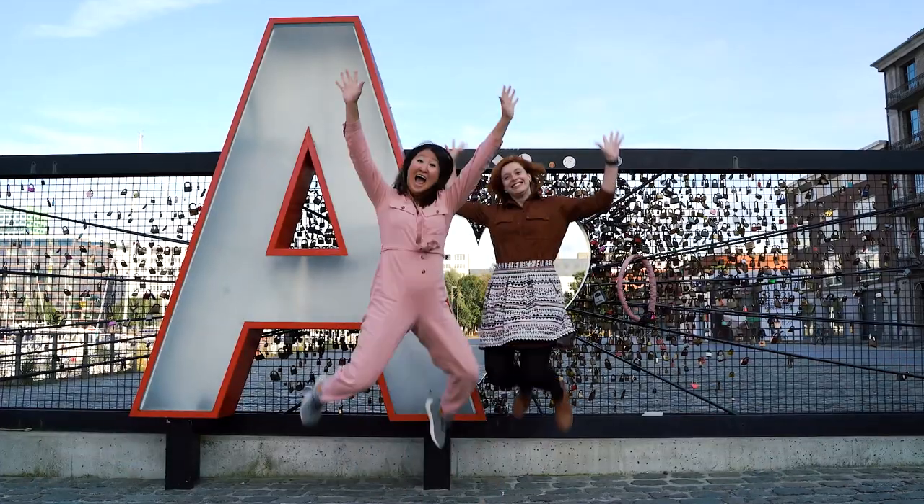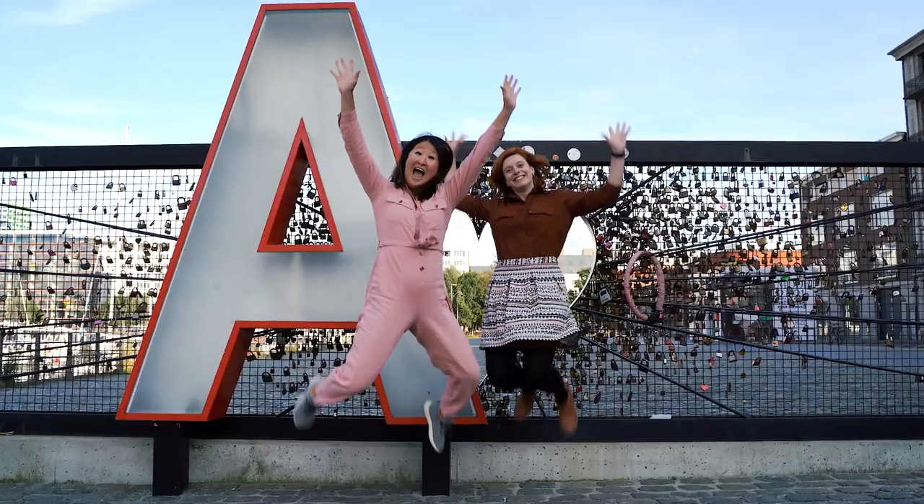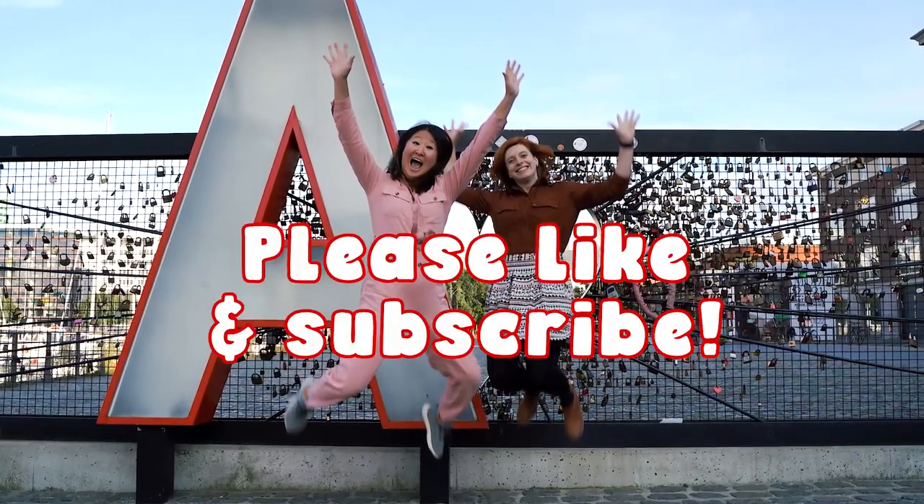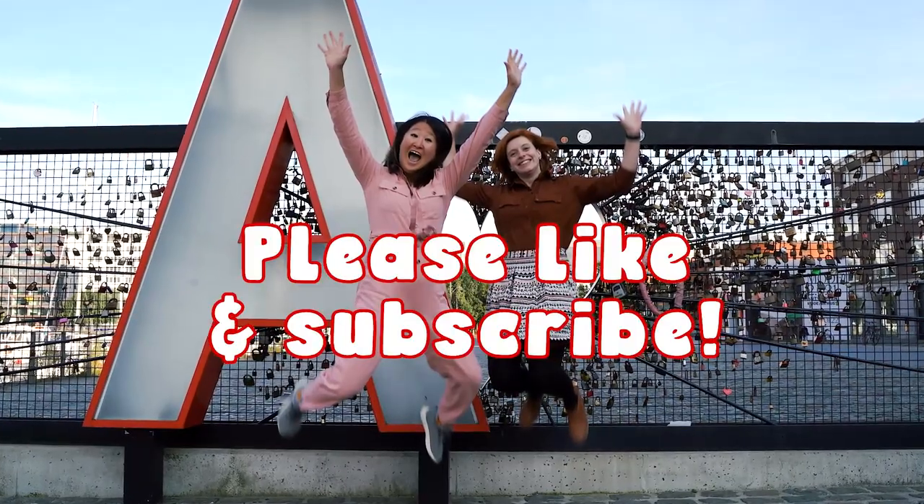And that's it from us. Hopefully we've made you feel a bit inspired to check out Antwerp. Feel free to like and subscribe if you found this helpful, and we'll see you in the next video. Stay hungry!